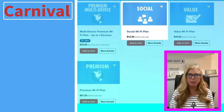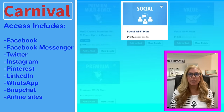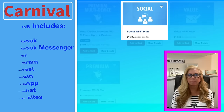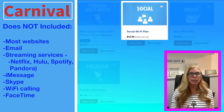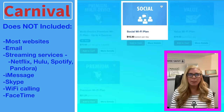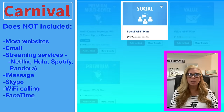Let's talk about Carnival. Carnival Cruise Lines offers several different internet plans catering to everybody's needs. Their first and most inexpensive plan is called the Social Wi-Fi plan. This plan is for those who only want to connect to social media — it includes Facebook, Twitter, Instagram, Pinterest, and LinkedIn, and you can connect to some airline websites. It does not include access to email, video, or music streaming services like Netflix, Hulu, Spotify, or Pandora. It does not include iMessage, so if you have an iPhone and your family back home has an iPhone, that's not going to work on this social plan. It also doesn't include FaceTime.